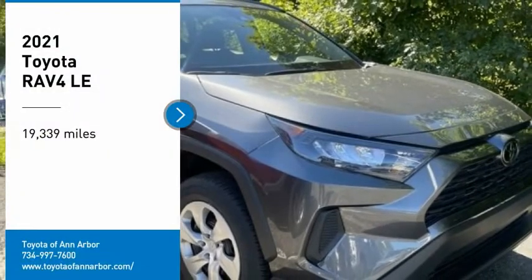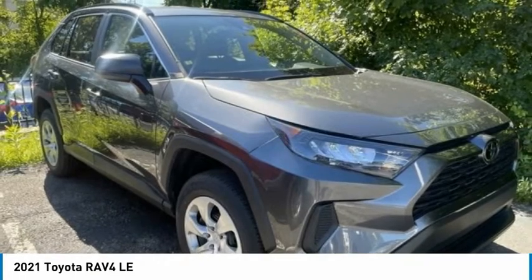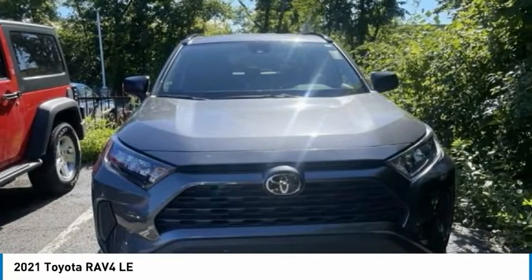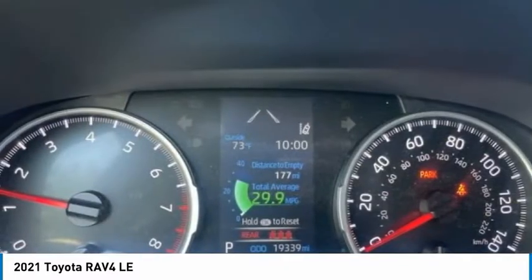Take a ride in the 2021 RAV4. The RAV4 is one of the most fuel-efficient SUVs in its class. Versatile and efficient, RAV4 mixes the comfort and drivability of a sedan with the benefits of an SUV.